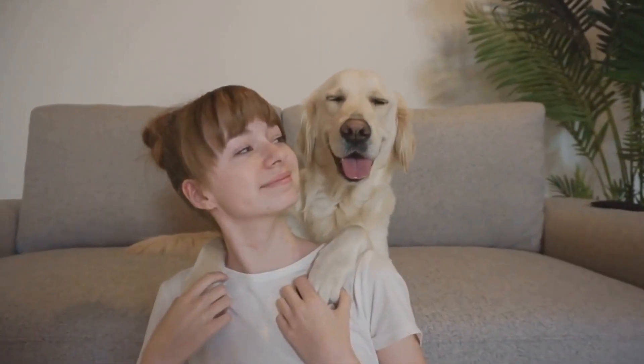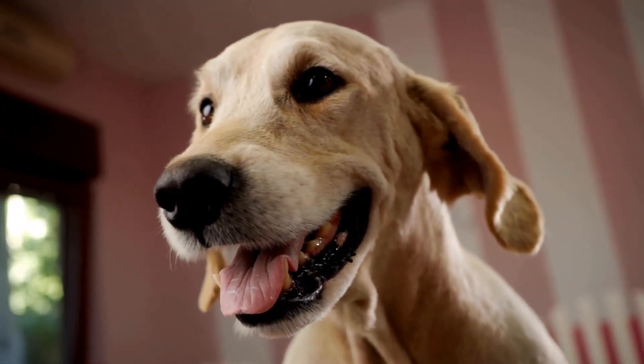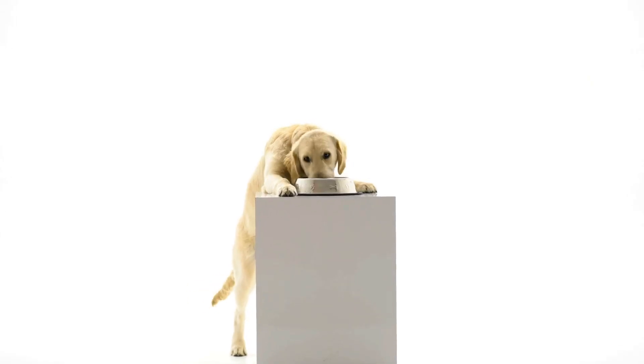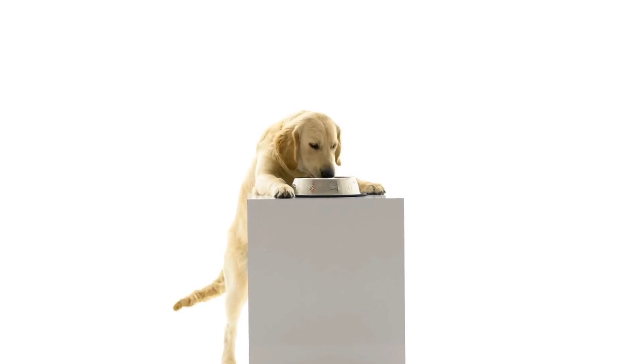Firstly, it is important to understand that all dogs require some level of grooming. Regular grooming helps to keep their coats healthy and free from tangles, as well as maintaining overall cleanliness. However, some breeds may need more attention than others, especially if they have longer and more dense coats.